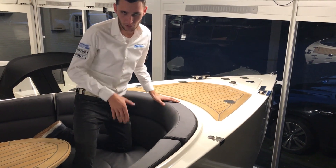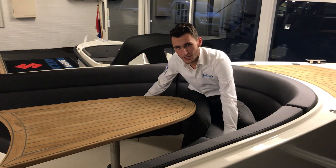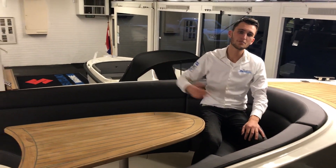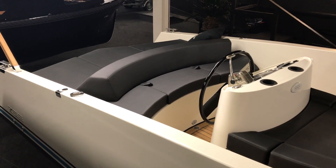Also under the bench I'm currently sitting on, there is storage space — on both this side and that side. And at the very back you find a very large storage space where you can put all your stuff.